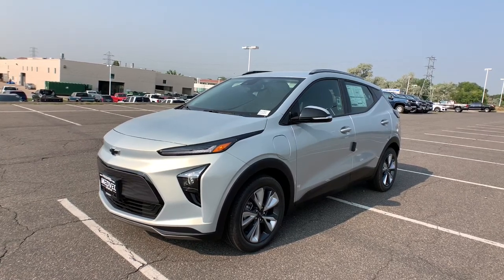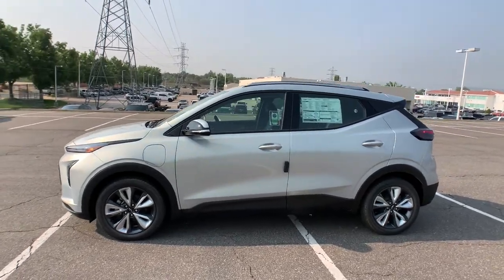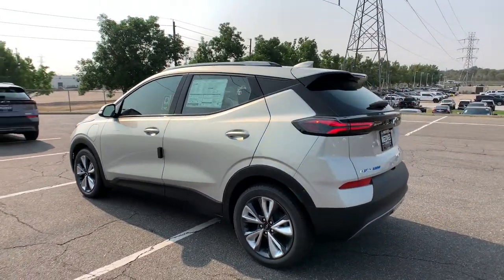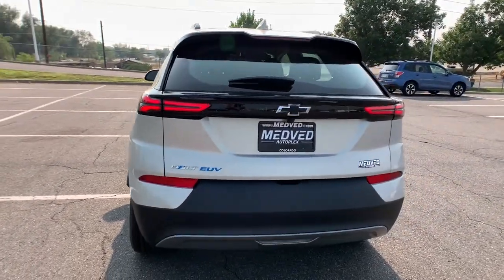Get a feel for the 2022 Chevrolet Bolt EV. The surprisingly spacious Bolt EV combines an enviable range with smart charging technology to make fully electric driving practical and affordable. The following are some of this vehicle's highlighted options.